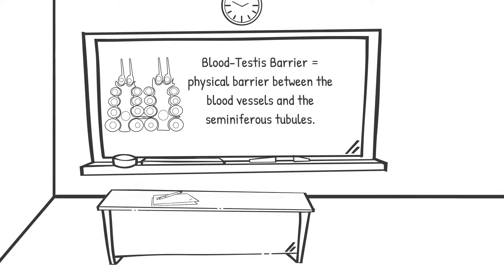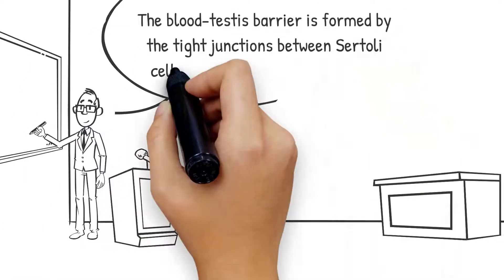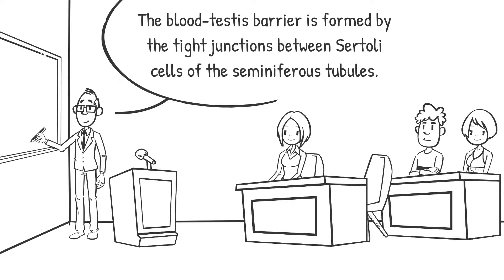The blood-testis barrier is a physical barrier between the blood vessels and the seminiferous tubules of the testes. This barrier is also referred to as the Sertoli cell barrier, as it is not a blood-organ barrier but rather one that is formed by the tight junctions between Sertoli cells of the seminiferous tubules.